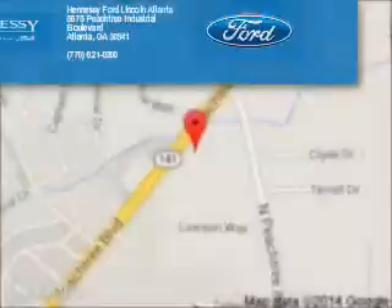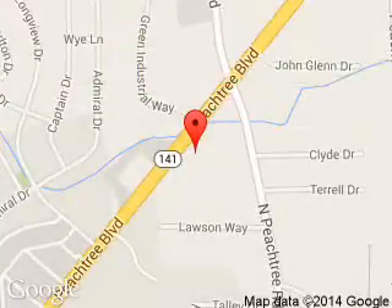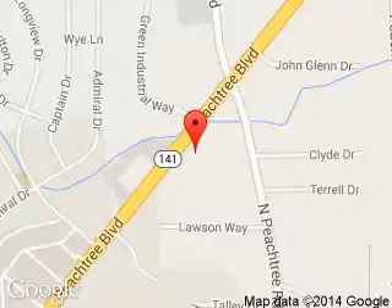Tennessee Ford Atlanta is dedicated to doing everything possible to ensure that the experience you have selecting your next vehicle is a pleasant one. Tennessee, 5675 Peachtree Industrial Boulevard, Atlanta, Georgia, 30341.